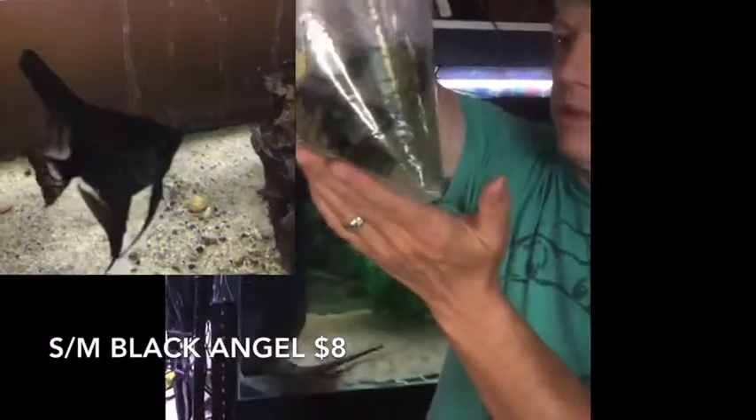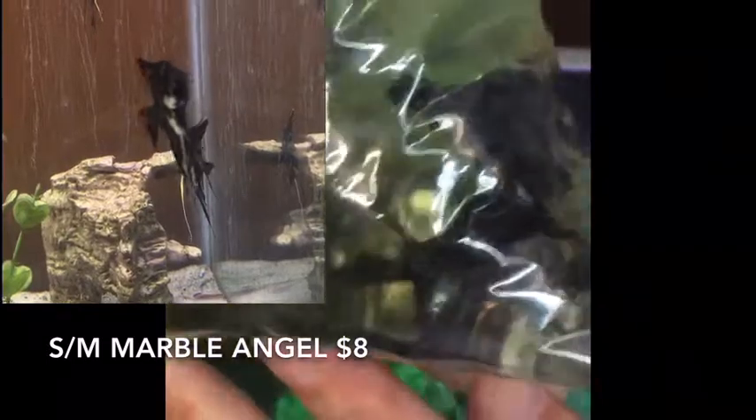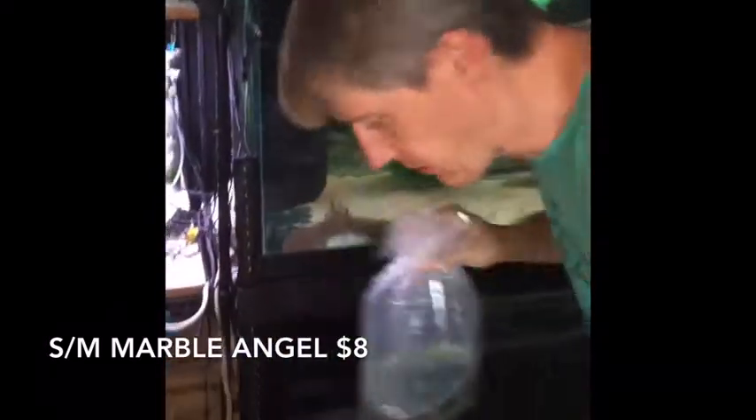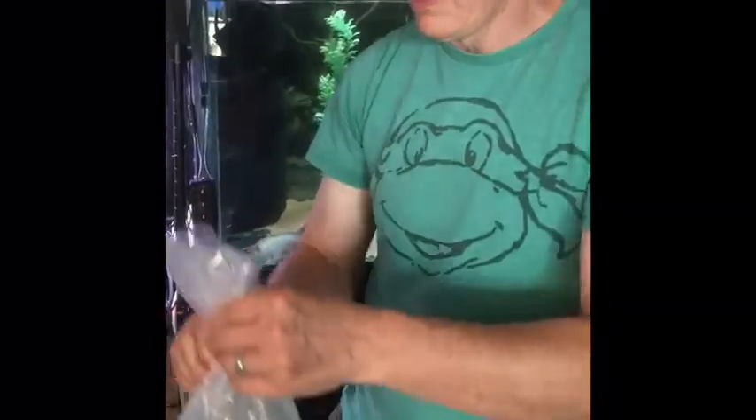Next we have black angels — looks like some of them are laced and some of them aren't. Everybody seems to have made the trip. Get those guys acclimated — nice black angels. And then the next bag of angels — these are marbles, the black marble variety, not the gold marble. The water looks like it needs a changing, but the fish all look good, they have good margins. Nice restock on angels — the small angels came in actually really big, so that'll be a good deal.